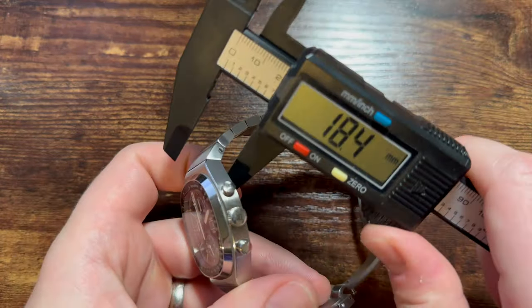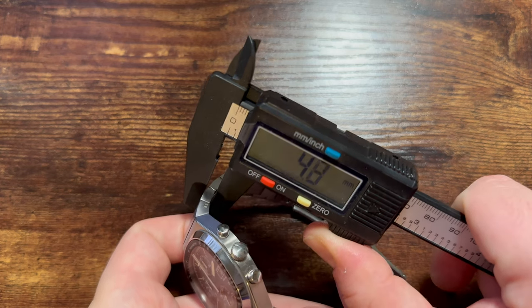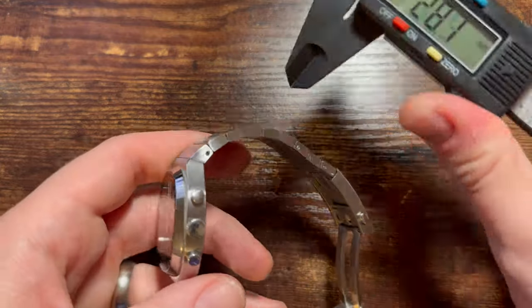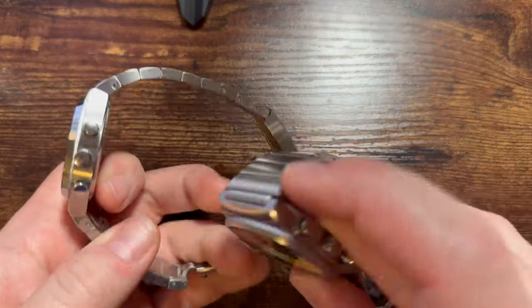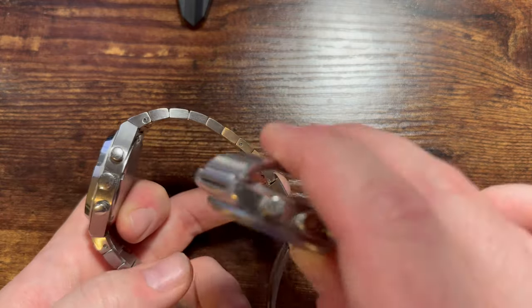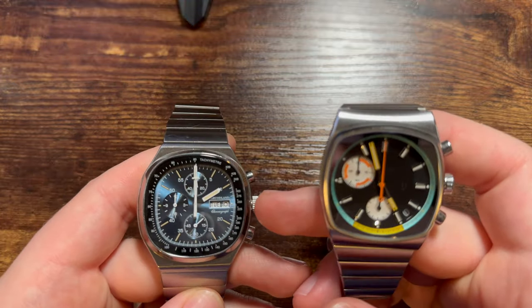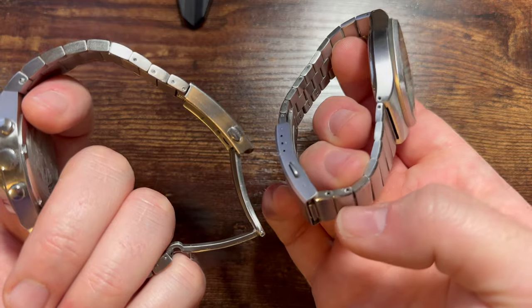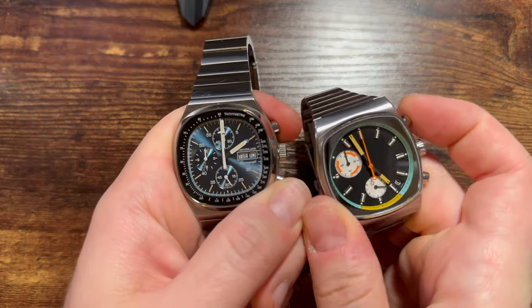The biggest issue is the bracelet. At the end links we're dealing with almost five millimeters of thickness, and it doesn't get much better further down — we're dealing with four millimeter thick links. Compare that to the Brew Metric, which is very similar in design philosophy but considerably thinner and more flexible on the bracelet. The Brew bracelet is certainly better in every way. Maybe if Hrudeland comes out with a second version with a better bracelet the watch could be much improved. The Brew also has micro adjustment on the clasp and no diver's extension.